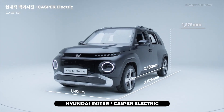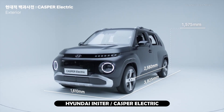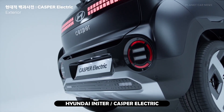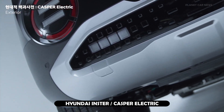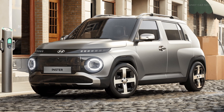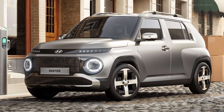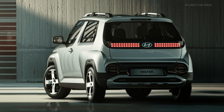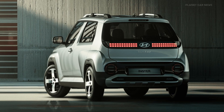Hyundai today unveiled the all-electric Insta, or Casper Electric, in Korea — a new A-segment subcompact EV offering unique design and segment-leading driving range. Building on the design legacy of the Korea-only, petrol-powered Casper introduced in 2021, the Insta's styling evolution is underpinned by an extended body and wheelbase to deliver more interior space and a rugged road presence.